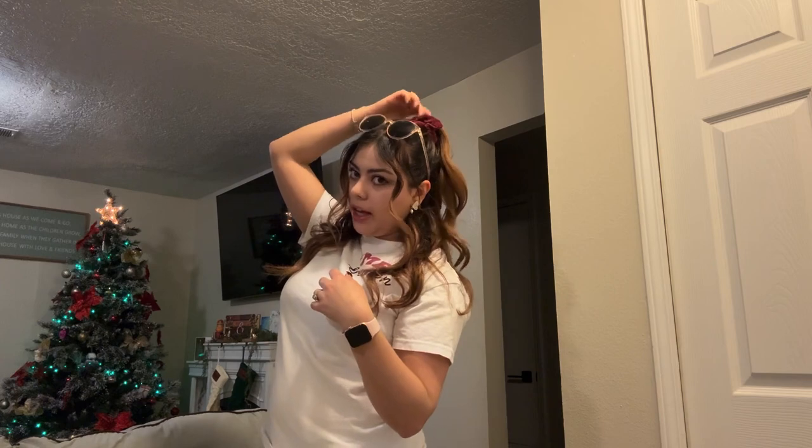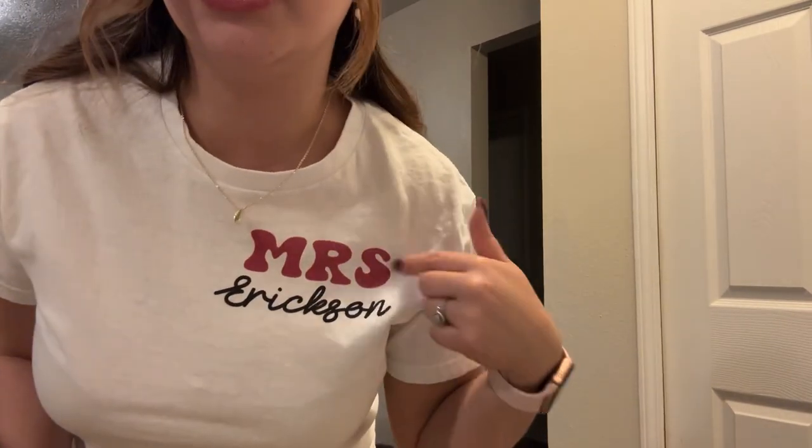A quick little OOTD because I have to leave. Today is retro day at work, so I have little sunglasses that I feel are kind of retro looking. And then my hair up in like a half up, half down with a scrunchie. And then my shirt says Mrs. Erickson on it in, like,